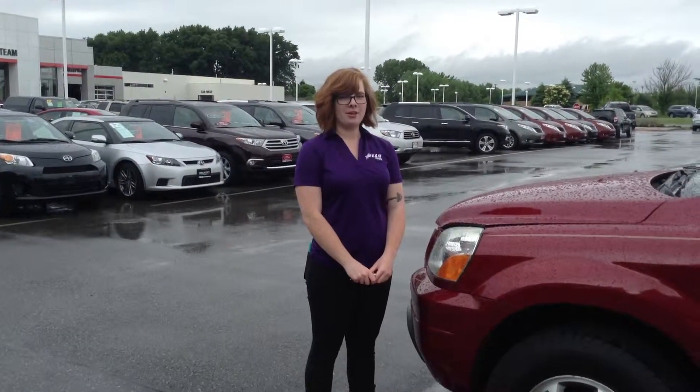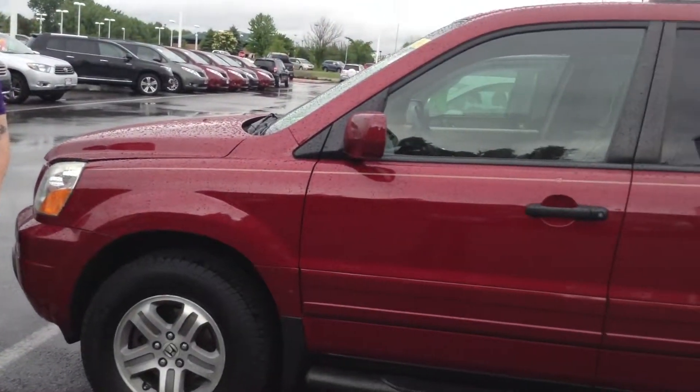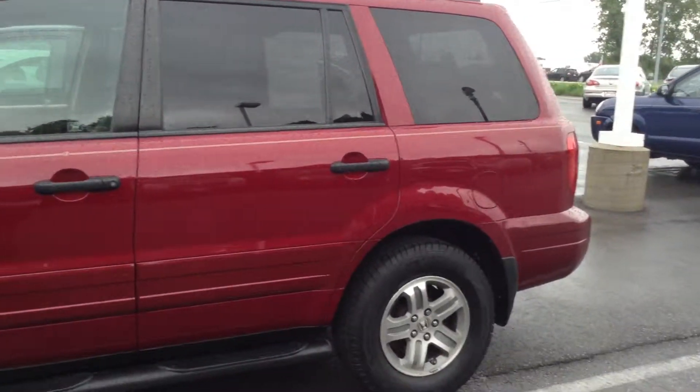Hi, this is Olivia from Team Toyota in Schererville. We're going to show you this 2005 Honda Pilot. It does have just over 140,000 miles.